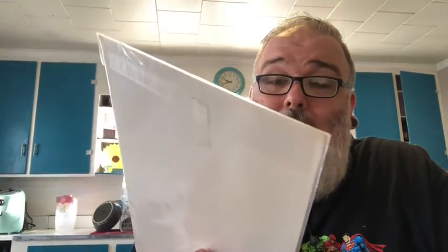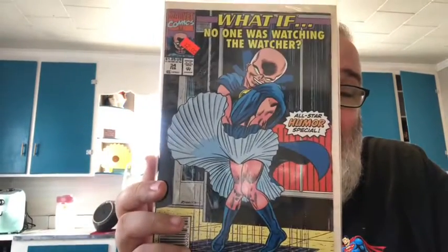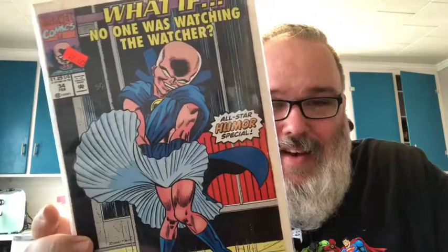This one I picked up because I thought it was a hilarious cover - What If number 34. I think the art is by Romita, possibly Romita Senior, from 1991. It's 'What If No One Was Watching the Watcher' and it's got the Watcher posed in the Marilyn Monroe style. I don't know what tickled me so much about this cover but I had to have it - I'm still laughing at it.